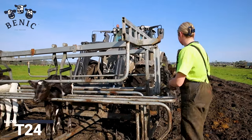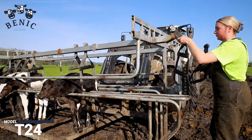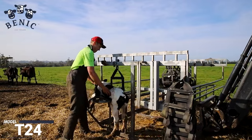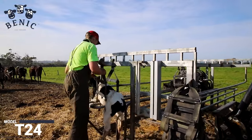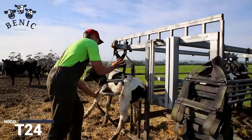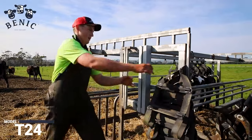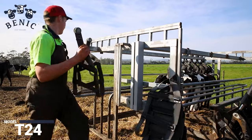Calf welfare is the heart of what we do. Our trailers are designed to provide optimal comfort for your calves. The safe and comfortable sling system guarantees a stress-free and smooth ride. When your calves arrive at their destination, they'll be healthy, happy and ready to thrive.